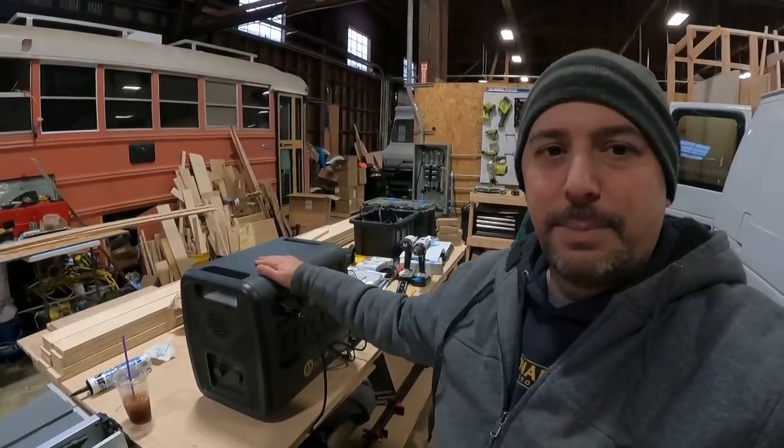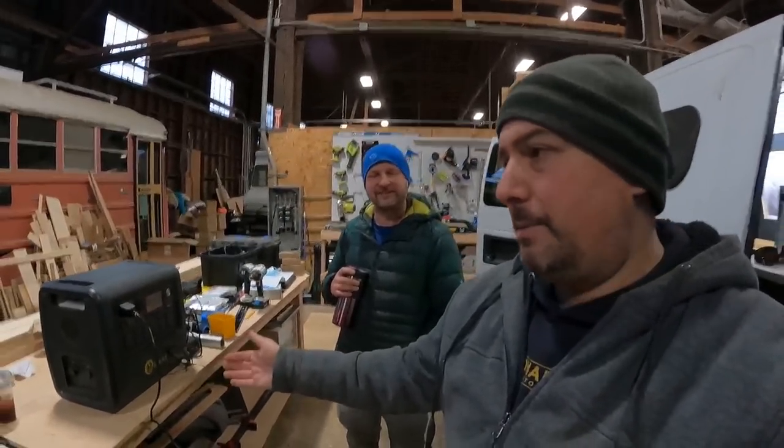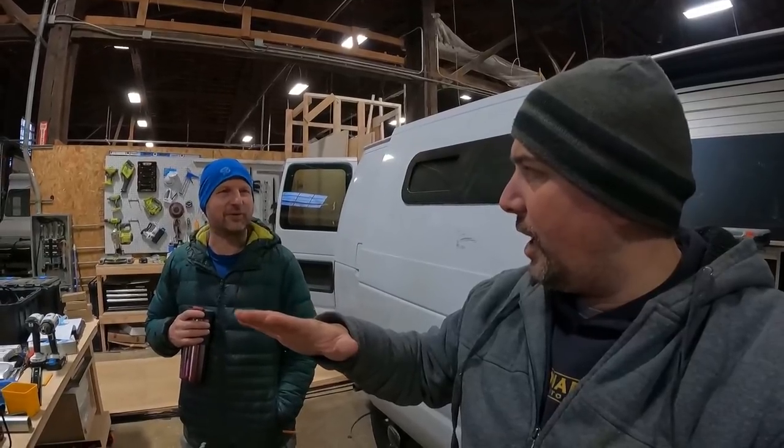Miles is here because this is the Light Harvest Solar Aspen, which is going to be my entire power system. It's a beauty — I've used it many times and showed it on my channel. We cooked a steak off its 2,000-watt inverter. It's about 170 amp hours, and I've got a 380-watt panel also from Light Harvest Solar.